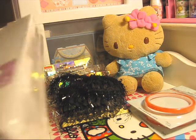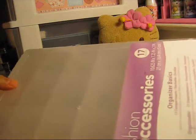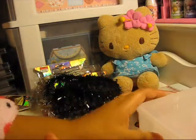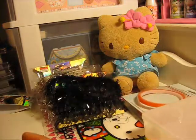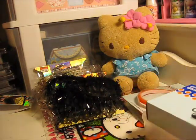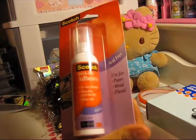I got another clear case for more storage — I'm not sure what I'm going to put in it just yet, so it's just an extra one. I also picked up some glue dots and some Scotch Quick Dry Adhesive.